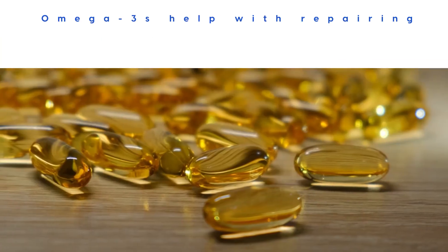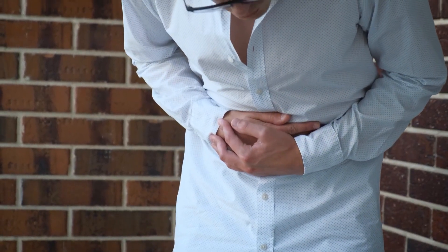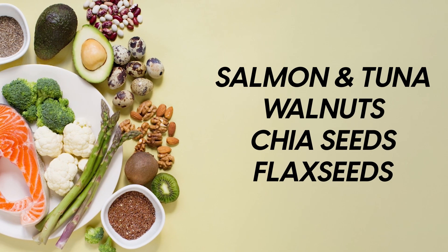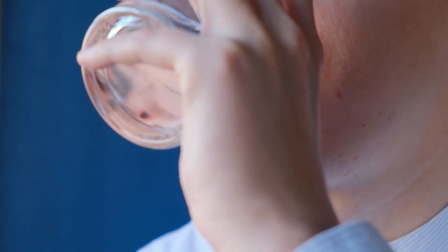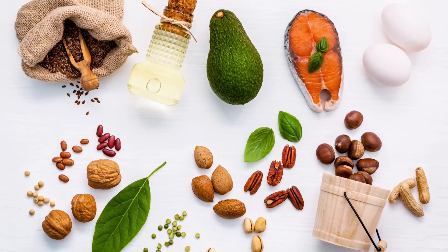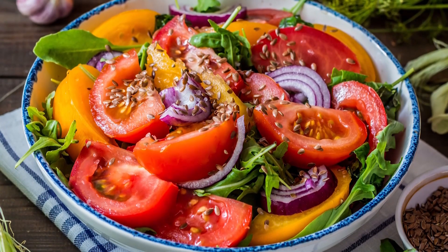Number 2: Omega-3. Omega-3s help with repairing nerve damage by reducing inflammation in the body. Inflammation is when an area of your body becomes swollen or irritated due to injury or infection, and reducing it helps speed up recovery from any kind of nerve damage. You can get omega-3s from cold water fish like salmon and tuna, walnuts, chia seeds, and flax seeds. Taking a supplement containing these fatty acids may also be beneficial, but make sure to talk to your doctor first, as there are potential side effects and interactions with other medications. You can also try adding flaxseed over salads or using ground flaxseed instead of regular flour when baking.